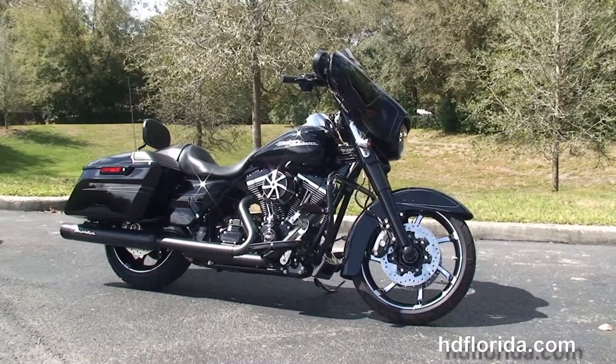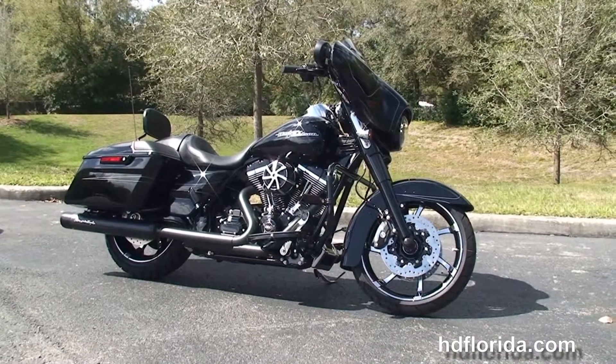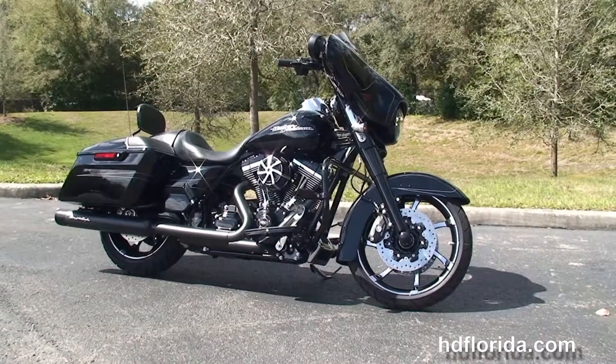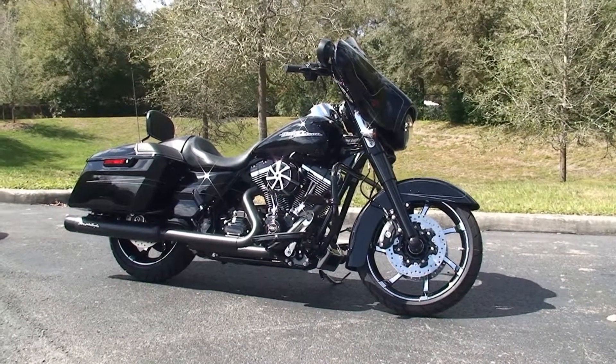We are rated number one in customer service and have over 1,200 new and previously enjoyed motorcycles for you to choose from. For more information on the Street Glide Special, click on the link below and view the rest of our inventory. Visit us at TampaHarley.com — where the Harley deal that never sleeps. Remember, we have one rockin', smokin', adrenaline-filled Harley day.